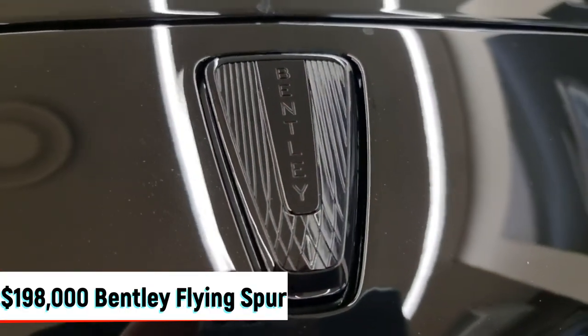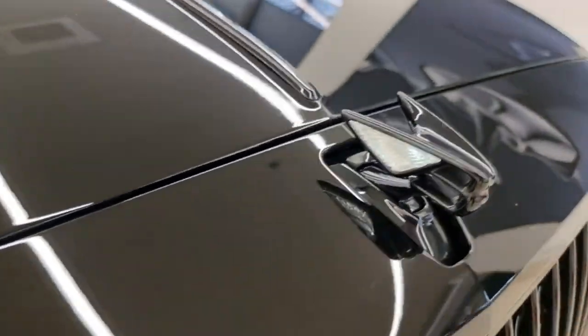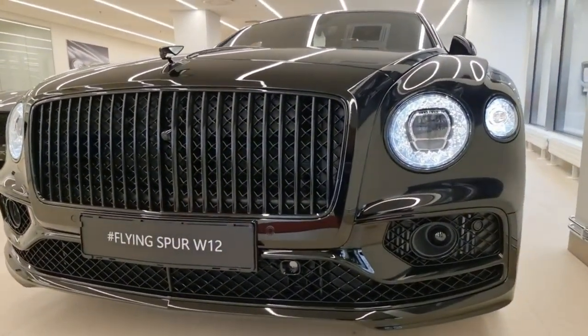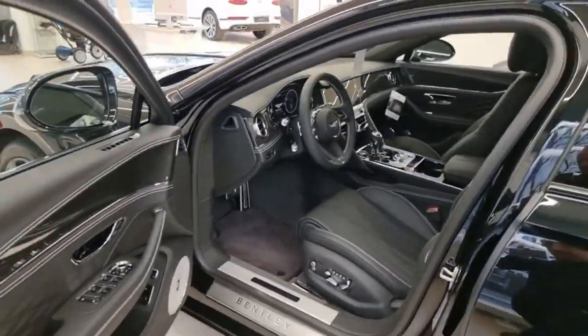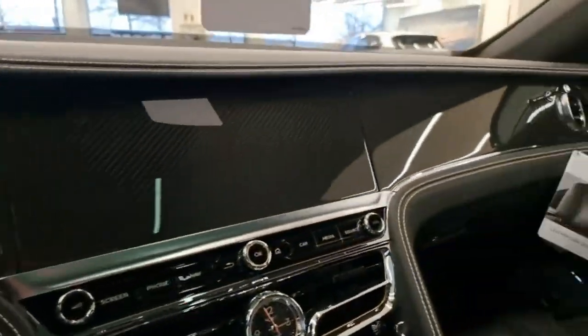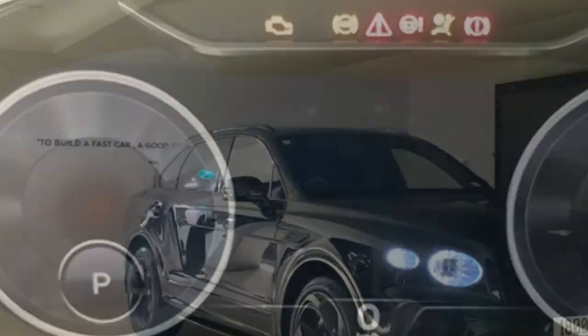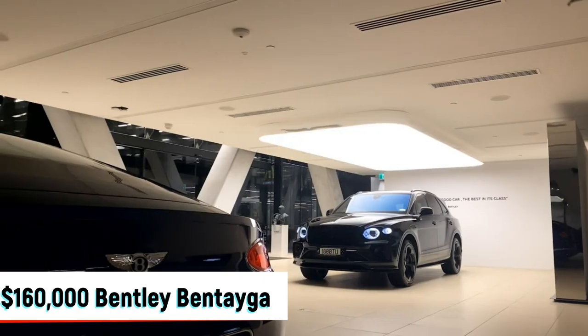At $198,000, the Bentley Flying Spur rounds out the multi-millionaire's array of luxury tourers alongside the Bentley Bentayga SUV. High-class design touches within the Bentley Flying Spur include a diamond-knurled finish for the analog clocks and AC vents, along with a wide center console and flowing panels.